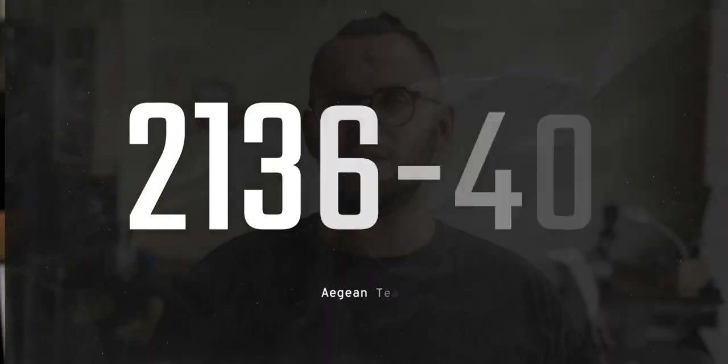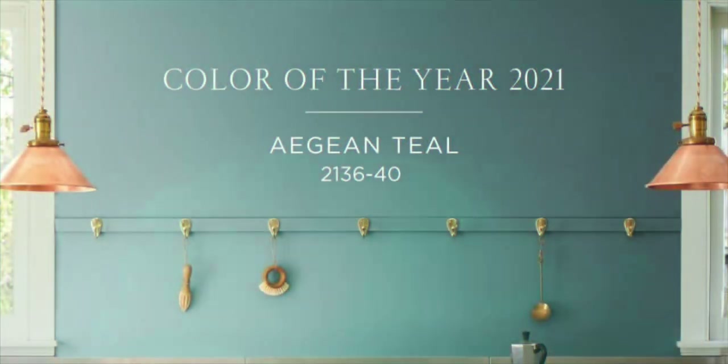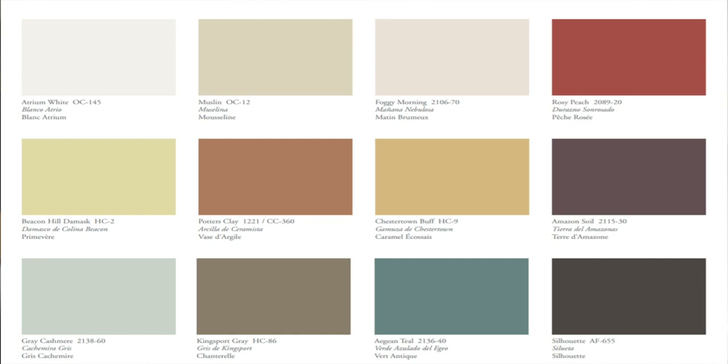Benjamin Moore made this color their color of the year for 2021 — let's find out why. The color code is 2136-40. Today's Benjamin Moore color is a special one because it was given the prestigious title of color of the year for 2021. Aegean Teal, alongside the other Benjamin Moore 2021 color trends palette, are an interesting group of colors largely made up of warmer leaning colors, and the one color they selected happened to be the coolest of the bunch — but more on that later.